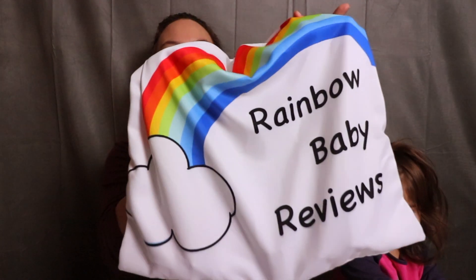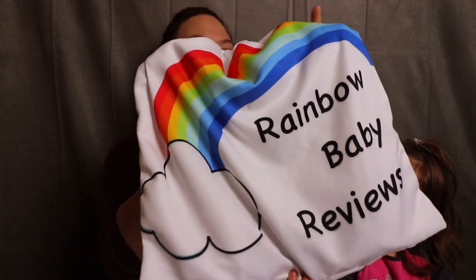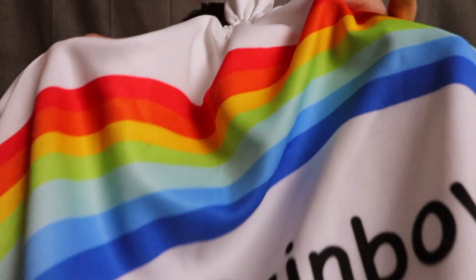Today we have a very special little giveaway for all of our subscribers and viewers, and we have our official Rainbow Baby Review bag for our unboxing of our products. Say hi, Nora. Hi.